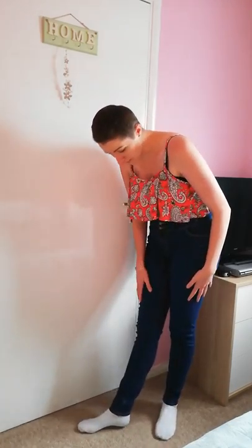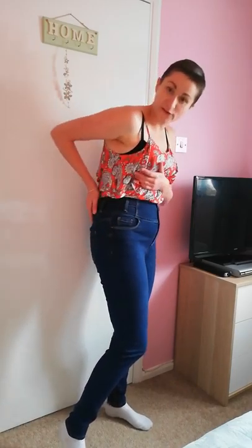I'm tall — I'm 5'8 — so the length on these is really good. I struggle with loads of places where jeans, trousers, skirts, dresses, maxi dresses aren't long enough. I need like 34-inch legs, so that's why I like New Look — I know the length is going to be good. You could even get away with these if you were 5'10 or maybe even 5'11. These are great. I love the colour and there are plenty of pockets.